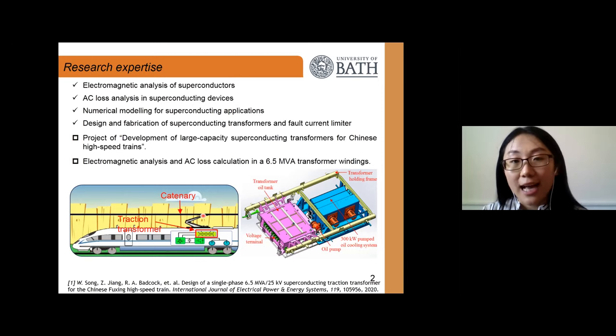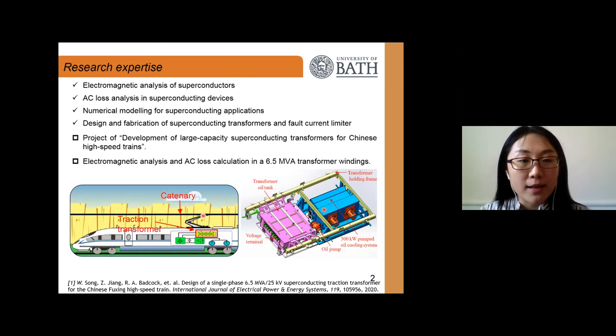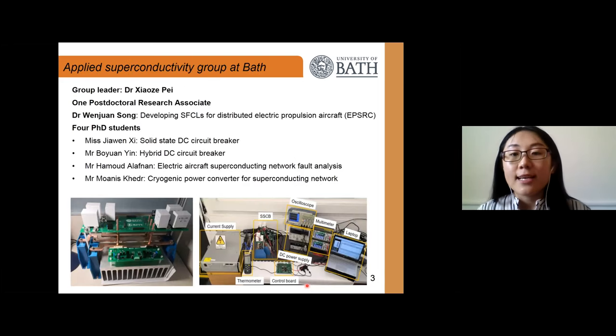During my PhD career I was involved in a project developing large-capacity superconducting transformers for Chinese high-speed trains. This photo shows the installation of the traction transformer, and this figure shows a typical structure for traction transformers. My role in this project was mainly electromagnetic analysis, AC loss calculation, and AC loss reduction for these 6.5 MVA traction transformers. The research outcomes were published in the International Journal of Electrical Power and Energy Systems.